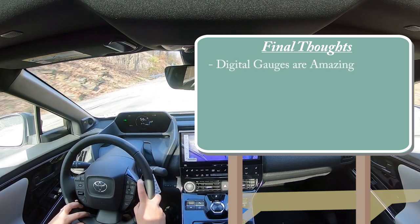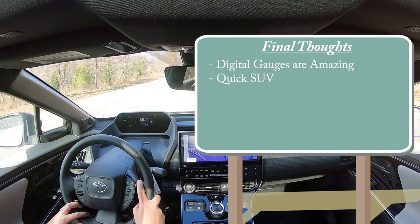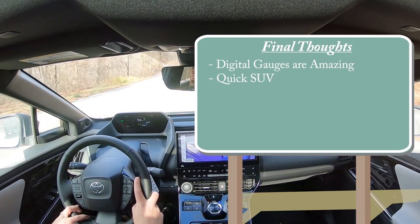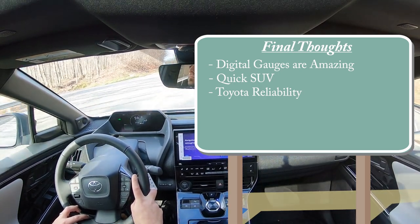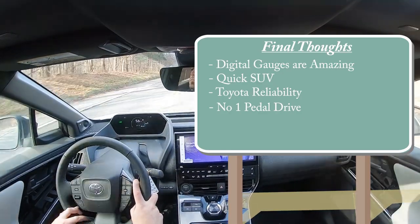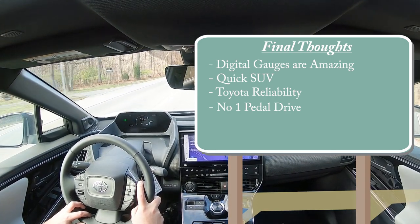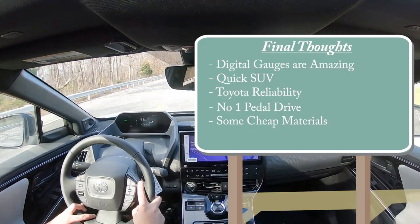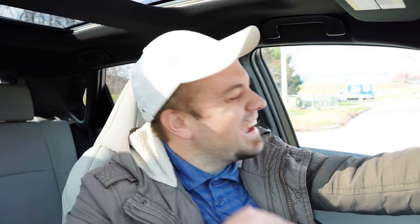For my final thoughts — I absolutely love the digital gauge cluster; it makes you feel like you're in a video game. This thing is incredibly quick, not as quick as a Tesla but plenty fine for everyday driving. Toyota reliability is a big plus — I'd personally feel a lot better driving this than just about any other electric vehicle. Room for improvement: there's no one-pedal driving, which I'd love to see added, and some interior quality concerns like the Corolla door handles and plastic window buttons. But overall I had a lot of fun in this thing — let me know what you think of the BZ4X in the comments.